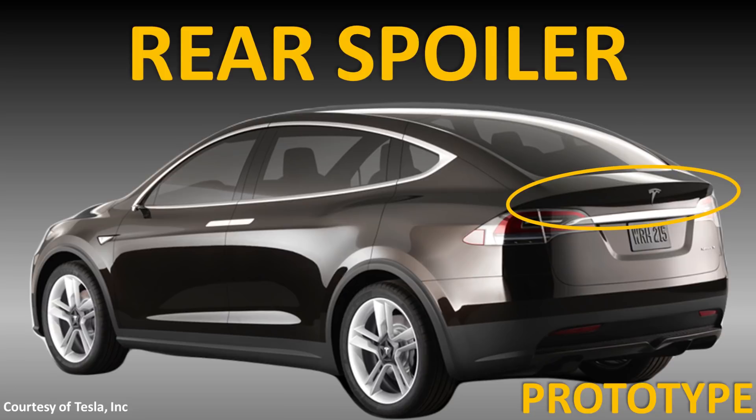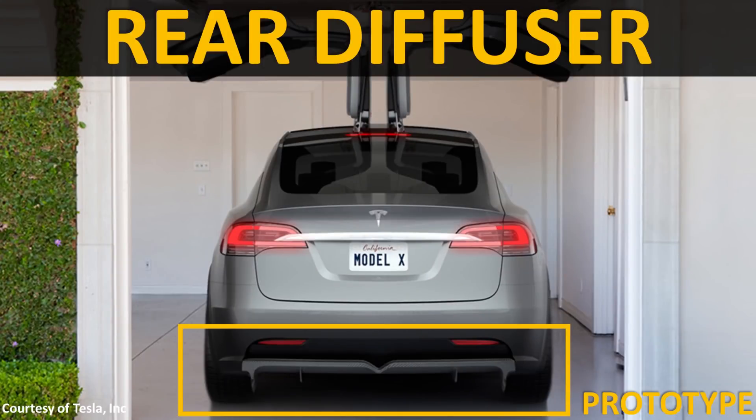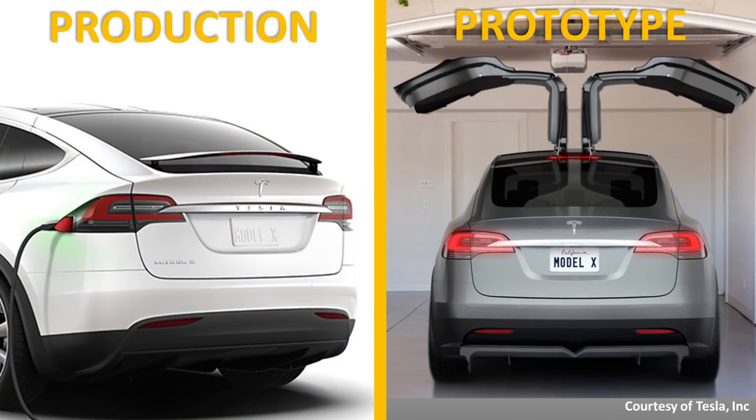Also, when you look at the rear spoiler that was on the prototype design, when Tesla actually started delivering the Model X, they equipped the vehicle with an active spoiler that would raise and lower. After a short period of having this active spoiler, Tesla moved to a fixed design. Tesla also made some tweaks to the rear diffuser of the vehicle. The prototype had a very unique and distinctive rear diffuser, but in the production model it was slightly changed and was a little less aggressive.